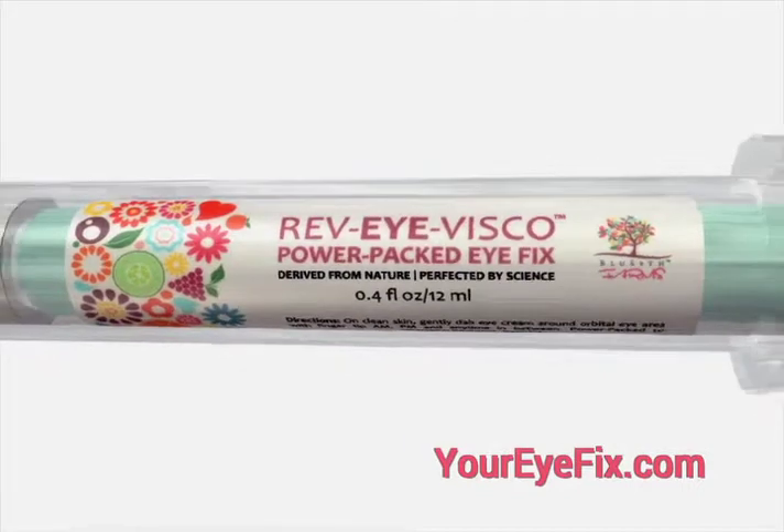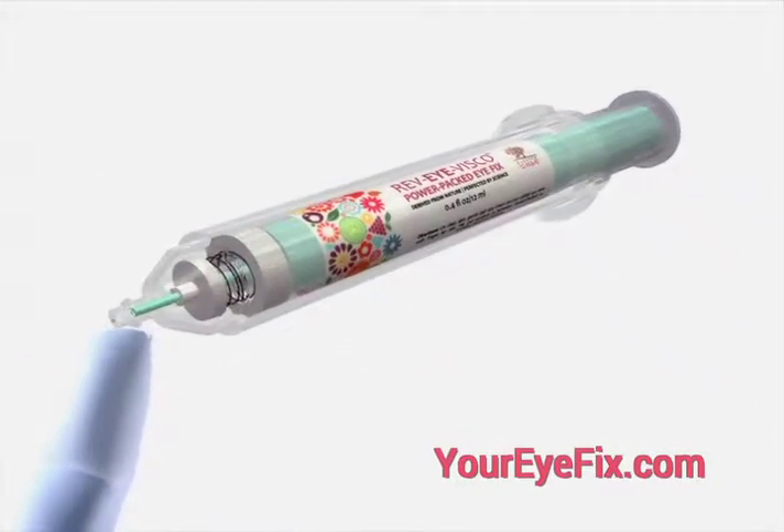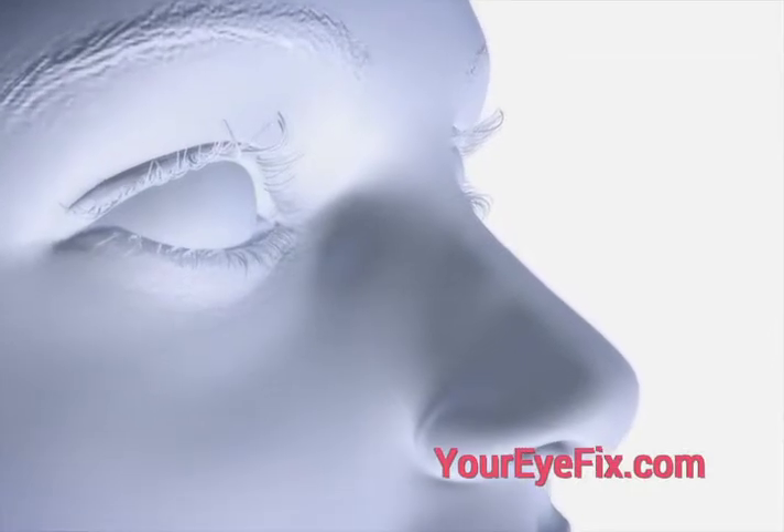Rev.I.Visco Power Packed Eye Fix Advanced Eye Treatment includes a powerful mix of botanical extracts, including peptides and vitamins, that work together to reduce wrinkles, alleviate inflammation and dark circles, and restore a youthful appearance.